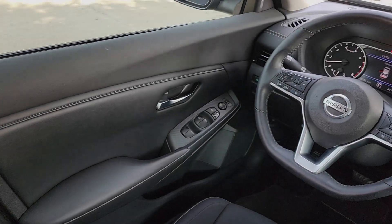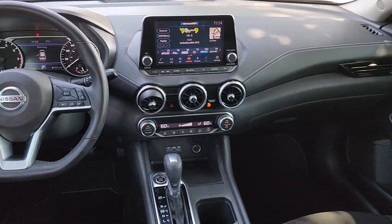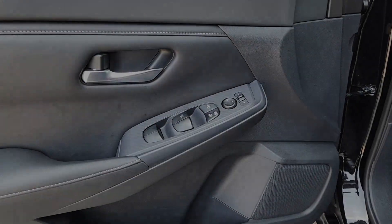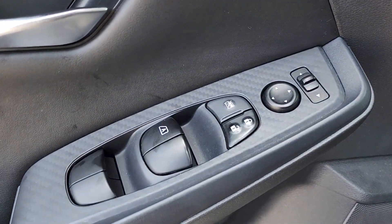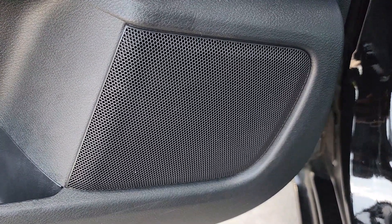The following are some of this vehicle's highlighted options: Apple CarPlay and/or Android Auto, heated driver's seat, keyless entry, backup camera, heated mirrors, satellite radio, blind spot monitor, Bluetooth connection, aluminum wheels, and alarm.